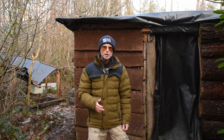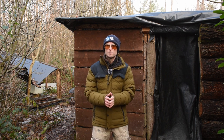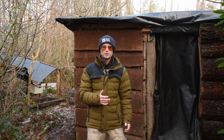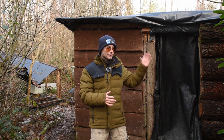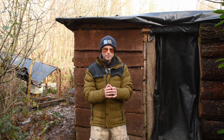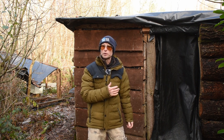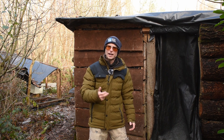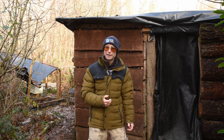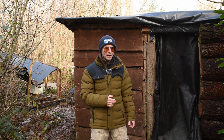Good morning guys, welcome back to the channel. I'm at a private woodland in Sussex today and I've just spent a couple of hours in this hide photographing woodland birds. A really nice chap called John has been working on this woodland for about seven or eight years and has set up hides all over the place. So far I've seen nuthatches, goldfinches, coal tits, great tits, blue tits, great spotted woodpeckers, robins, blackbirds, dunnocks — a whole array of woodland birds.